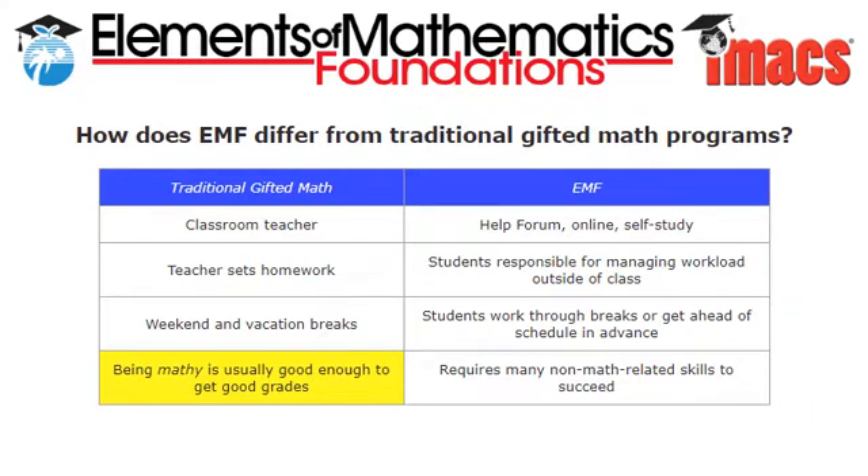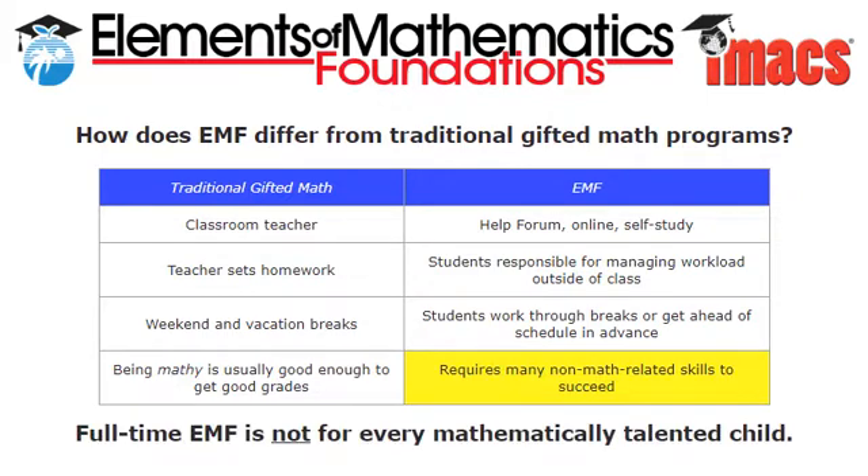Finally, it's important to note that success in EMF requires more than just being mathy. It also demands advanced reading and organizational skills, an ability to focus for long periods of time, and the dedication and determination to master hard things. Taking EMF as a full-time math curriculum is not for every child, and not even for every highly talented child. But what if it's right for your child? What advantages would this bring?